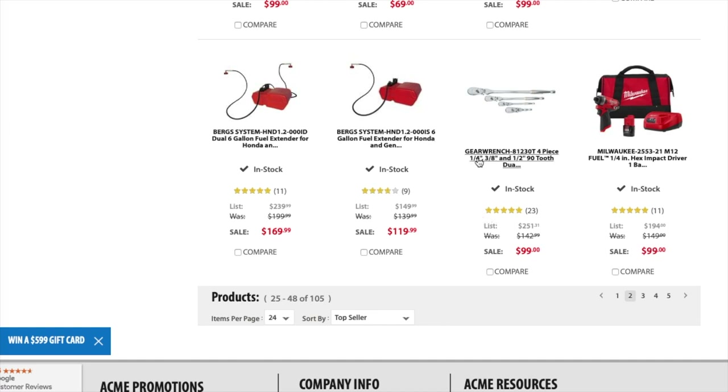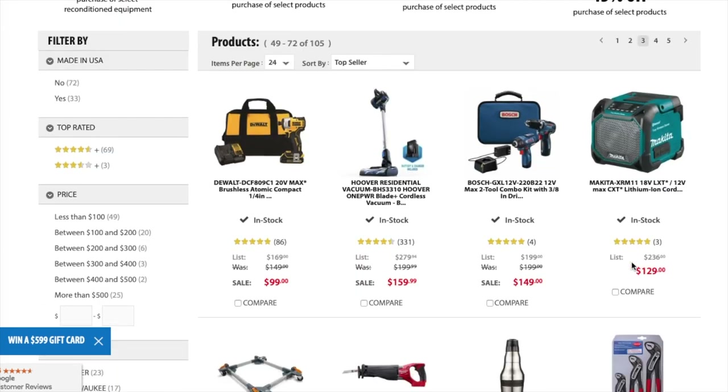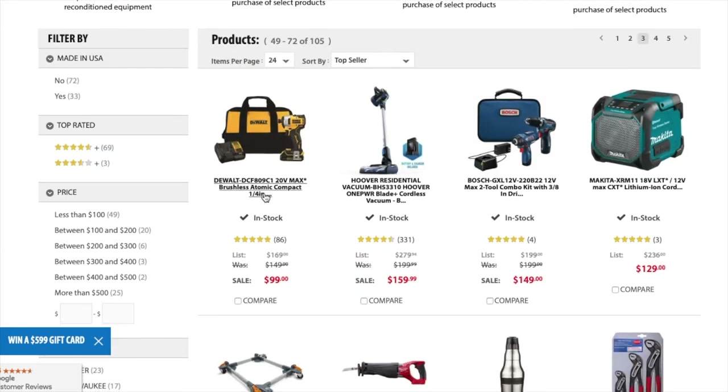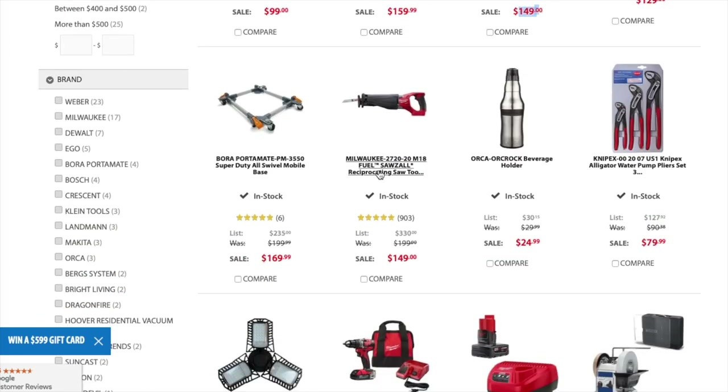You got the GearWrench four-piece quarter-inch, three-eighth, half-inch 90-tooth ratchet set for $99. You got the Milwaukee hex impact driver for $99. You got the Milwaukee Atomic impact driver — model 885 — for $99, that's a good deal. You got the Hoover vacuum for $159. You got the Bosch 12-volt combo kit — 3/8 drill driver with charger and bag — for $149. You got the Makita XRM11 12-volt lithium-ion radio for $129.